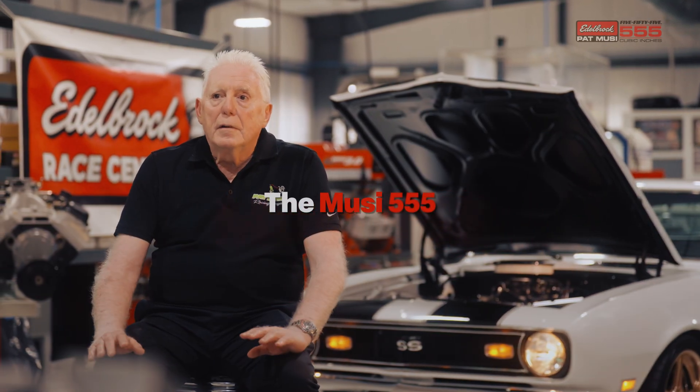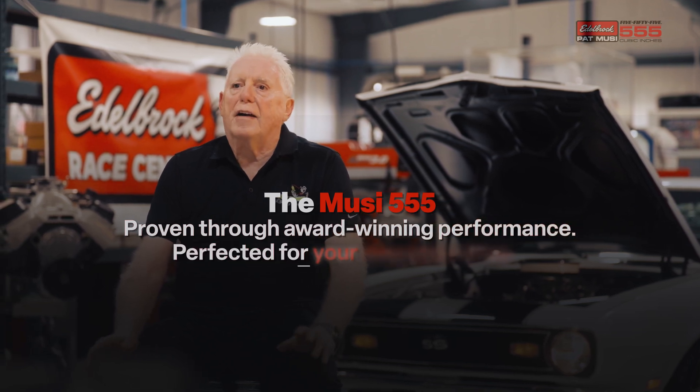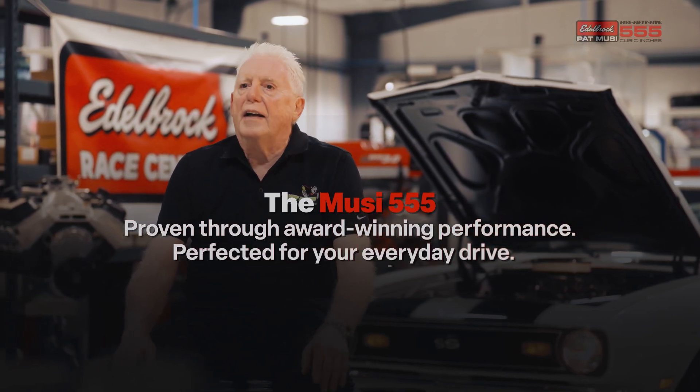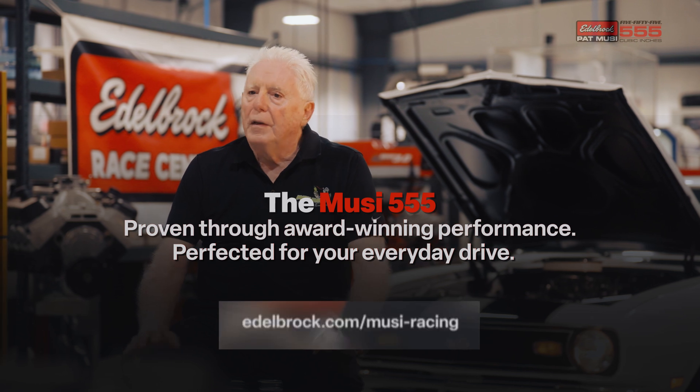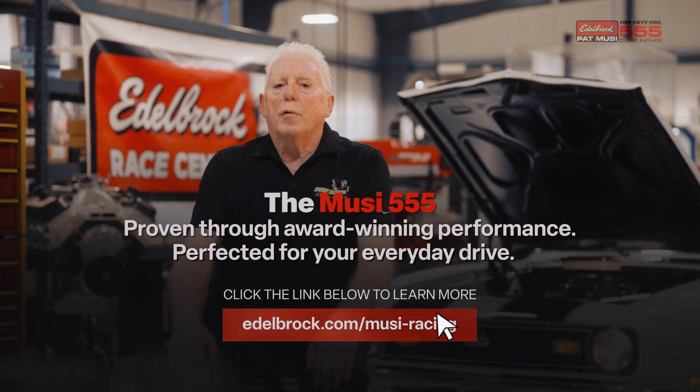I definitely know we have the best big block package — turnkey with a map, plug and play, go have fun. You want to take it to the racetrack like we did in the old days, flying down the wood stand, it's got all the good components that I would only use. We're pretty proud of it.